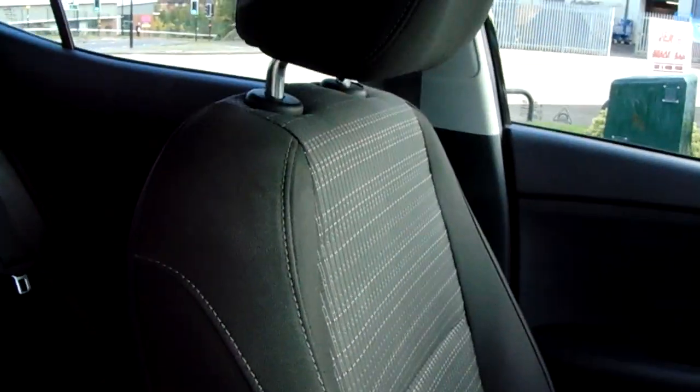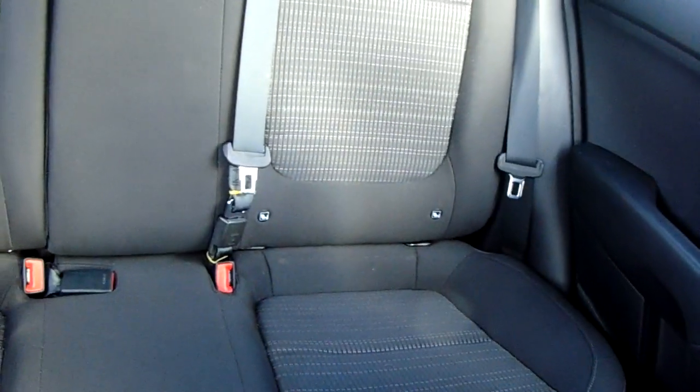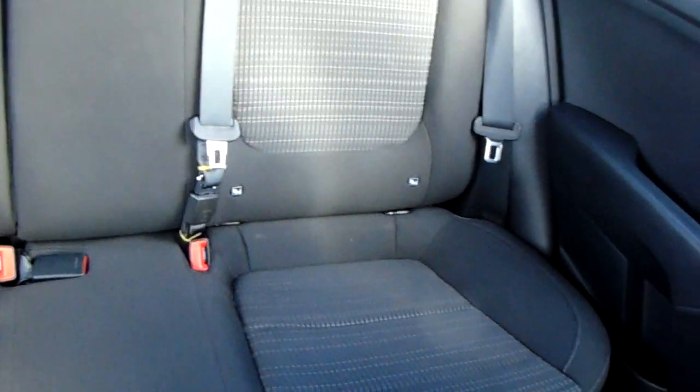Moving on to the seats in this Kia Stonic, they are mostly finished in black cloth and that same design is mirrored in the back seats. You do have Isofix tethers to ensure the safety of any passengers travelling in the rear. There is also a good amount of leg space throughout the whole car, ensuring comfort.